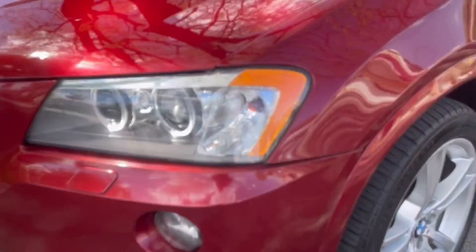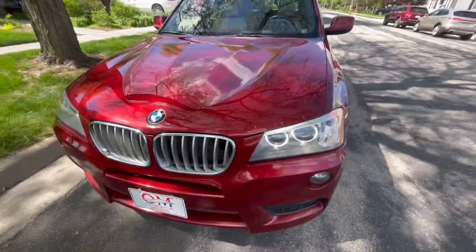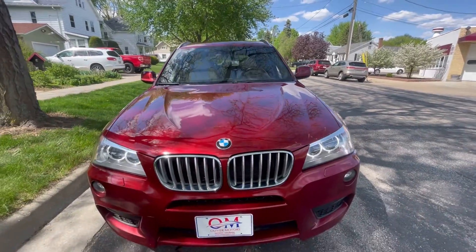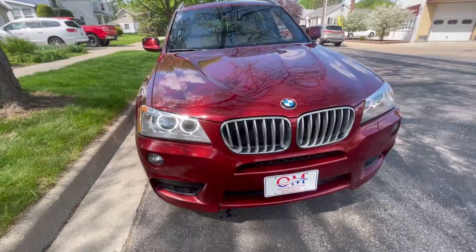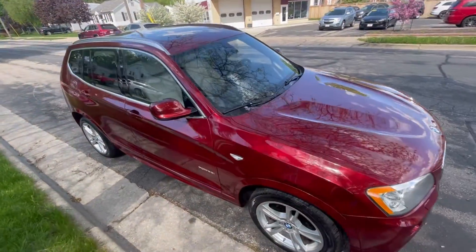2014 BMW X3 35i X-Drive All-Wheel Drive. Thank you for joining me here at Oliver Motors. Oliver Motors has two great locations: 246 West Main Street, downtown Sun Prairie, and 315 South Boulevard in Baraboo.